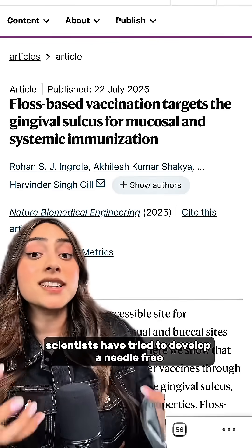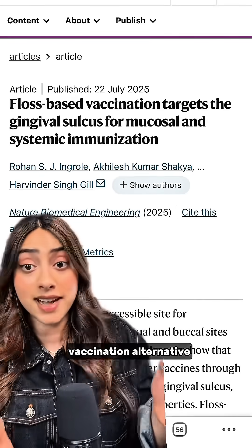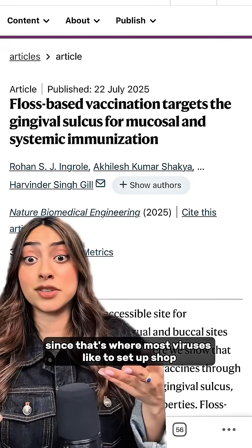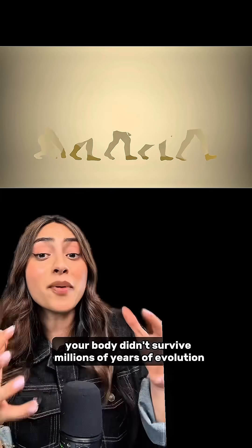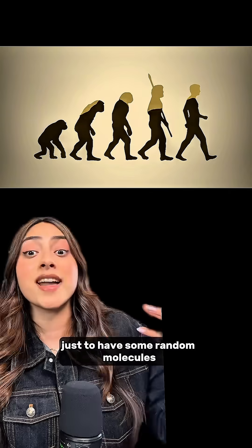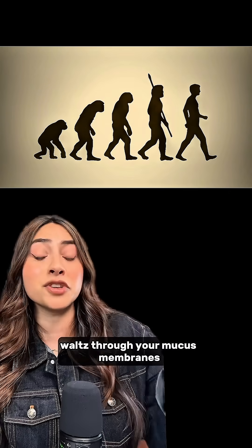For years, scientists have tried to develop a needle-free vaccination alternative. The mouth and nose seem to be the most obvious target, since that's where most viruses like to set up shop. But your body didn't survive millions of years of evolution just to have some random molecules waltz through your mucus membranes.